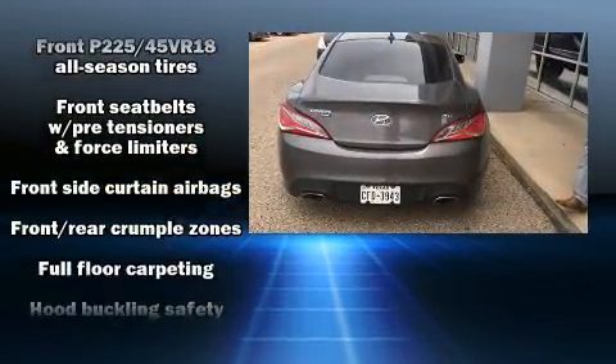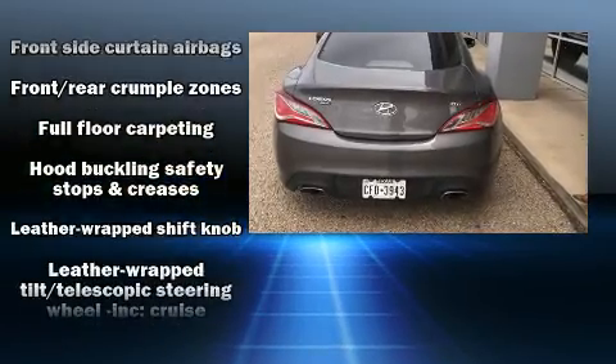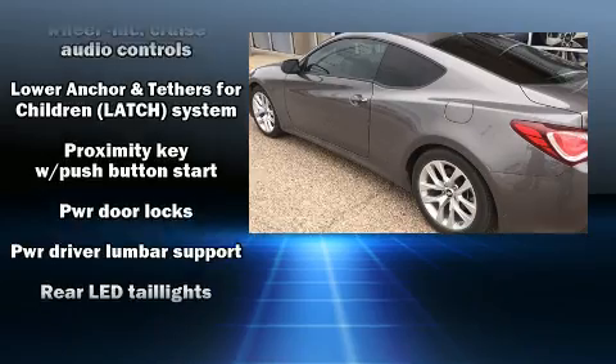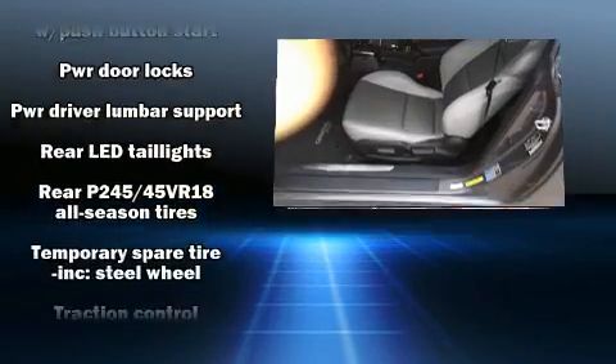Hyundai ensures the safety and security of its passengers with equipment such as dual front impact airbags, anti-whiplash front head restraints, and four-wheel disc brakes with ABS.